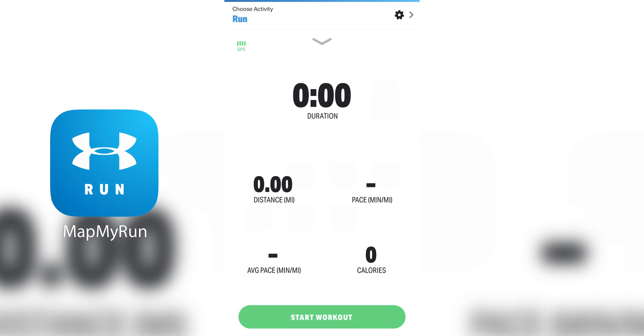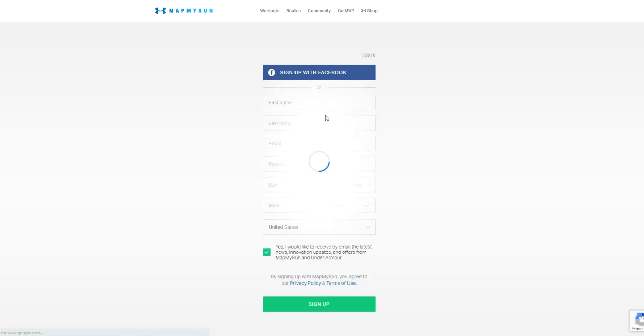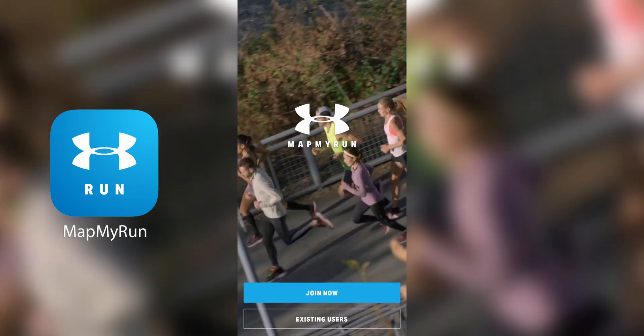To do that, first you need to make sure that you have a MapMyRun account to transfer this data to. If you don't have one, you can sign up on its website at www.mapmyrun.com or through the app itself.